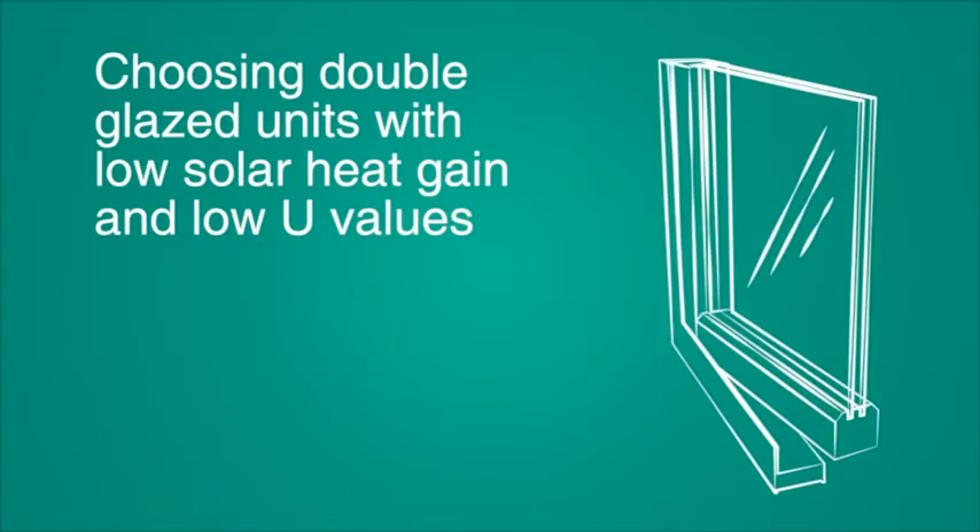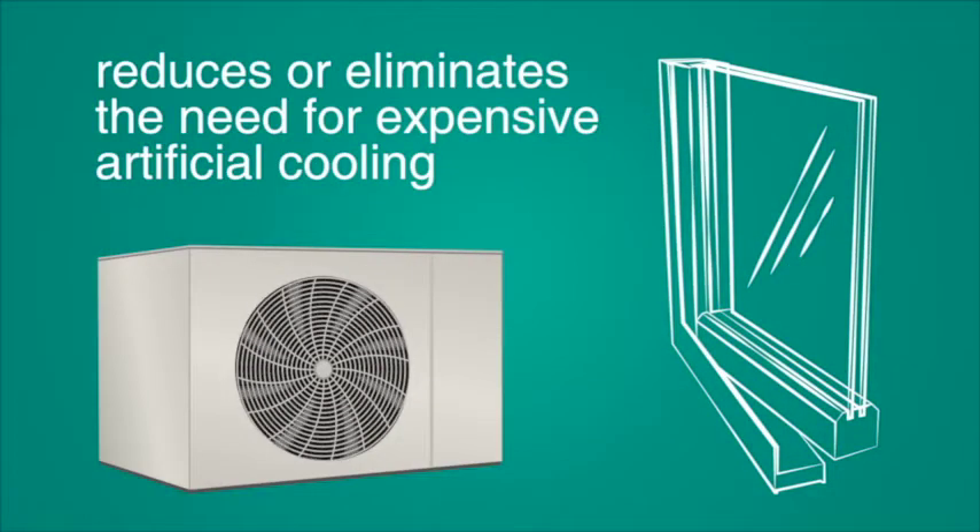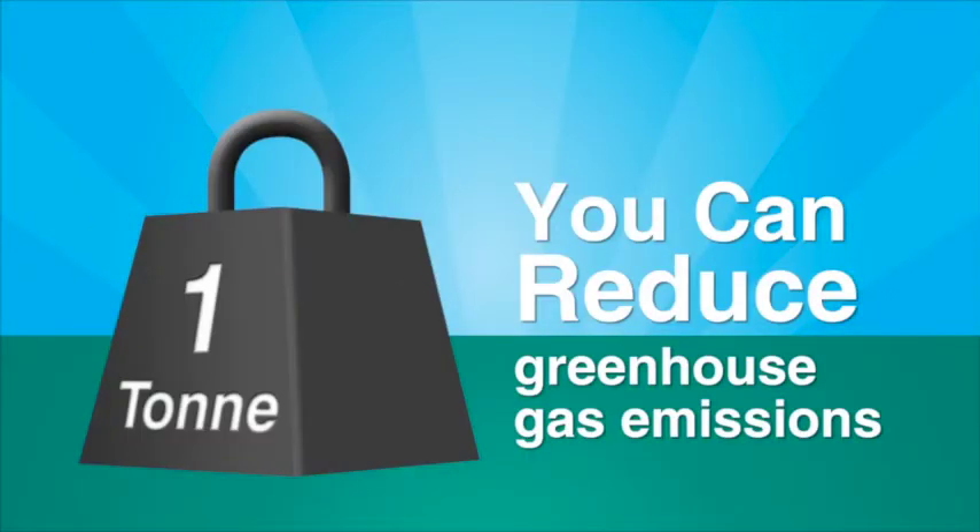Choosing double glazed units with low solar heat gain and low U-values reduces or eliminates the need for expensive artificial cooling. By replacing old windows with high-efficiency UPVC ones, you can reduce greenhouse gas emissions from household heating and cooling by more than one tonne a year.